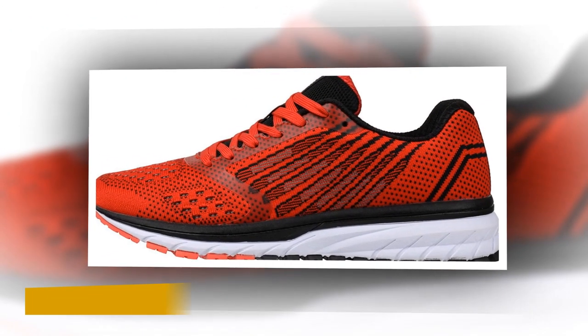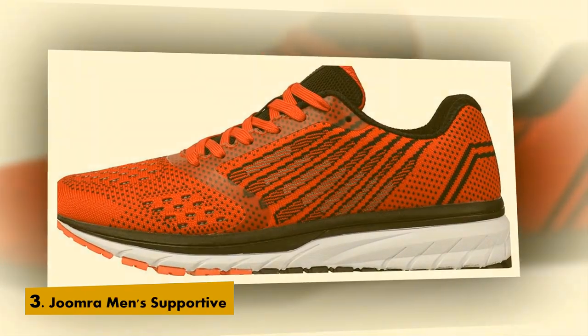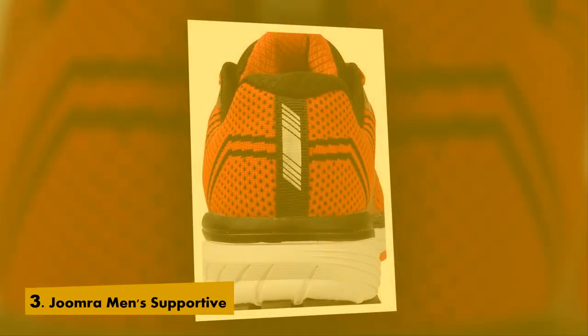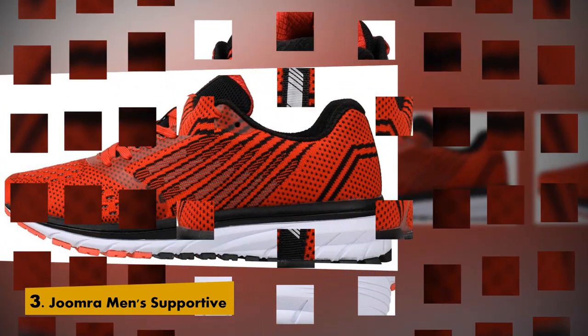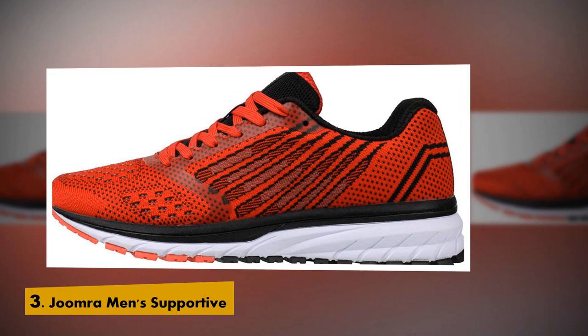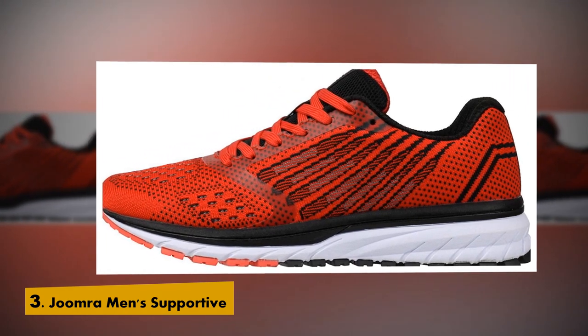List number 3: Joe Amra Men's Supportive Running Shoes Cushioned Lightweight Athletic Sneakers. Rubber and synthetic sole. Slightly structured engineered knit upper features a padded collar and lace-up closure for a custom fit.